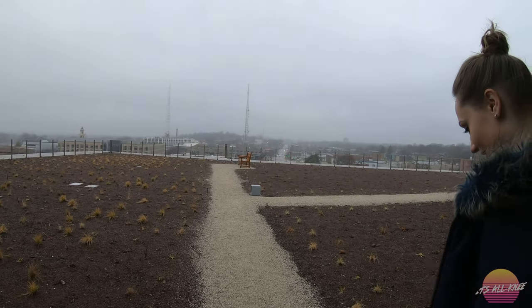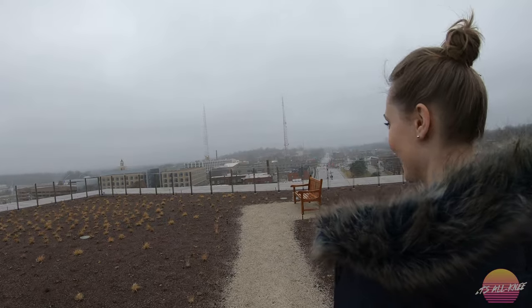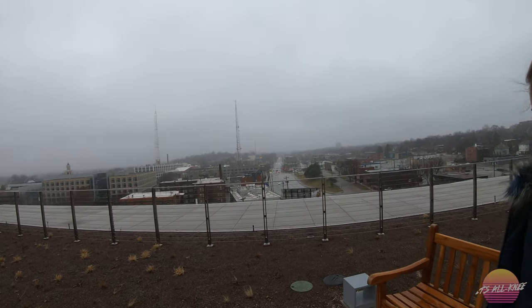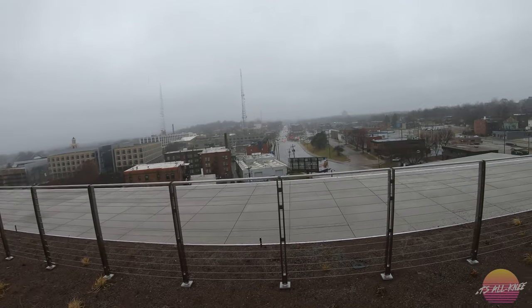Of course this is the first thing I want to walk out on. I've always wondered if you could walk out here before. This is so cool. Allie Law would be on the corner over there, looking straight down.